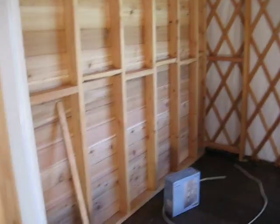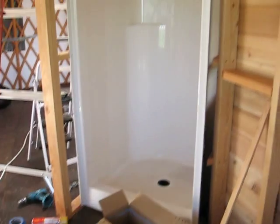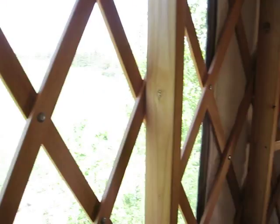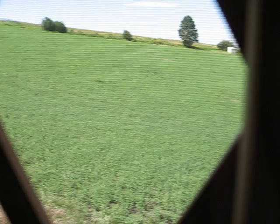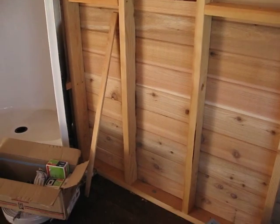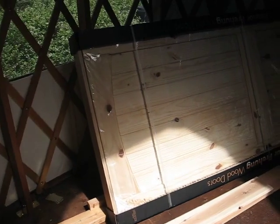And in the bathroom here is the shower. Here's the back of the kitchen wall. The door for the bathroom is waiting to be installed.